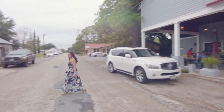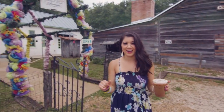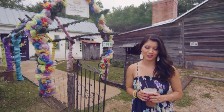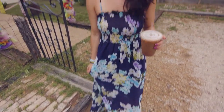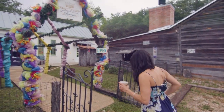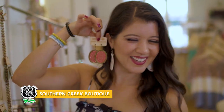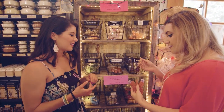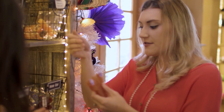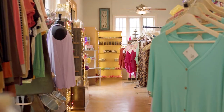Just a hop, skip, and a jump away is Southern Creek Boutique. So from mochas to maxis, you could do a lot here in Castroville, and it's all just a quick stroll away from each other. I actually got this dress here and it's so cute — I think I need to find some more. Southern Creek Boutique features stylish women's clothing and must-have accessories, as well as candles and car scents made right there in the store. They hang in your car on a string and the smell lasts about three to four weeks. They're heat-activated, so the hotter it is, the better your car is going to smell.